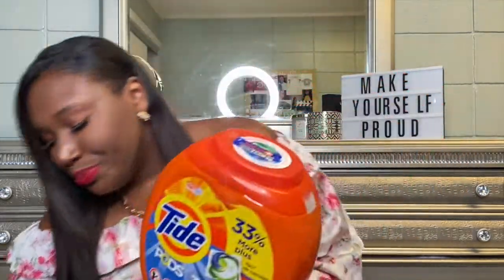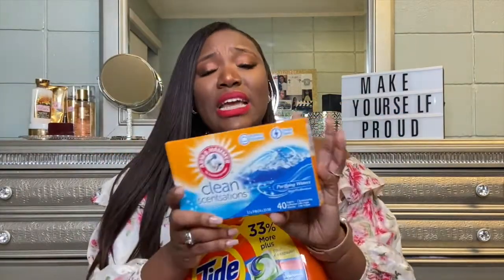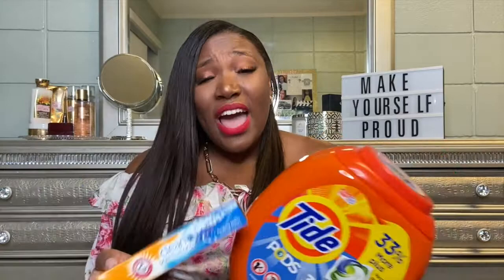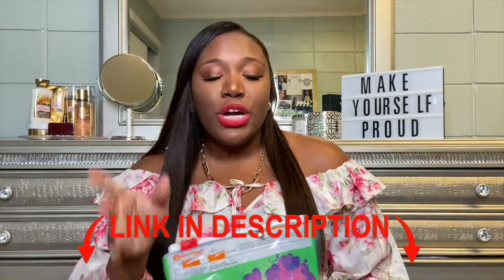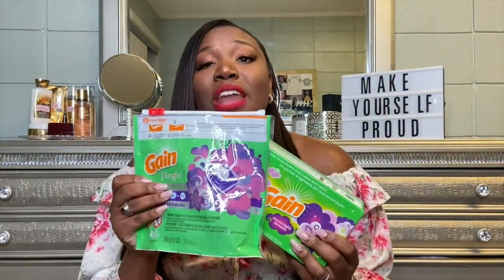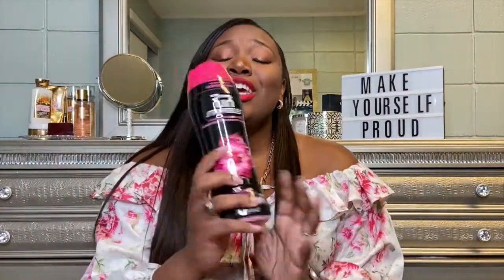For quick washes I just use regular Tide pods and a dryer sheet — that works perfectly fine as long as you dry them properly. But for my weekly clothing load, I like Gain in the Moonlight Breeze scent. I use two pods for a regular load and three for a super large load, followed up with the Moonlight Breeze Gain dryer sheets.